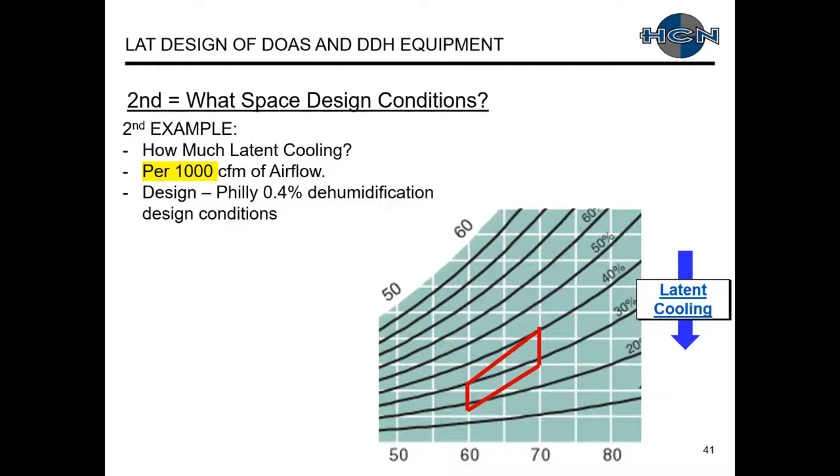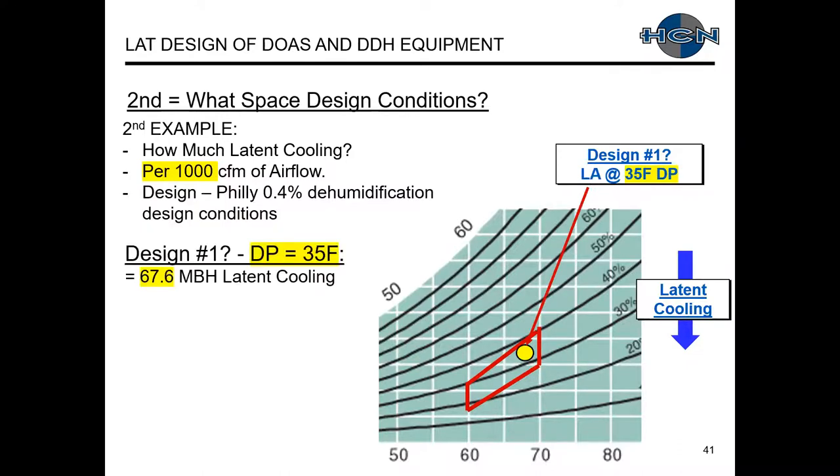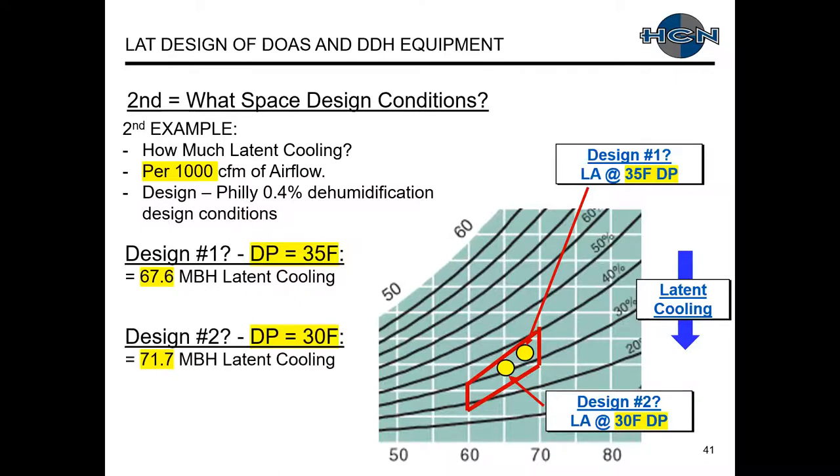For wet space conditions, as an example of how much latent cooling using 1,000 CFM and Philadelphia dehumidification design conditions: Design one with a leaving air dew point of 35°F requires a certain latent cooling load. A leaving air dew point of 30°F requires a slightly higher capacity. There's not a large difference between the two conditions, but any 5–10% difference could be meaningful as an additional factor in your design input conditions.